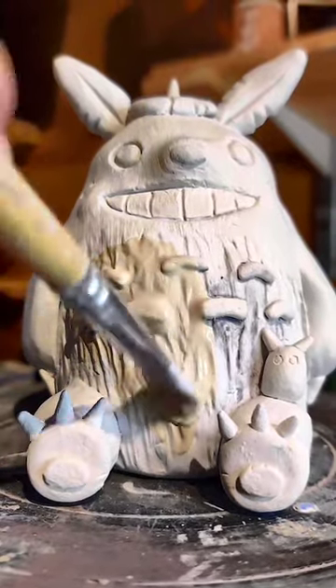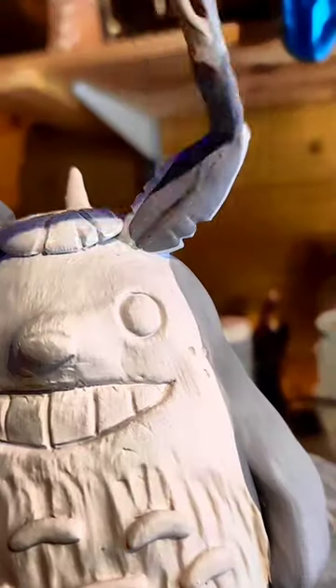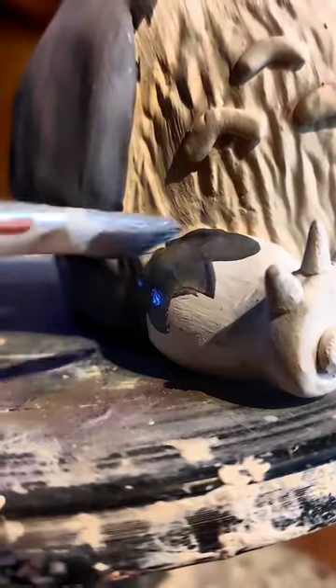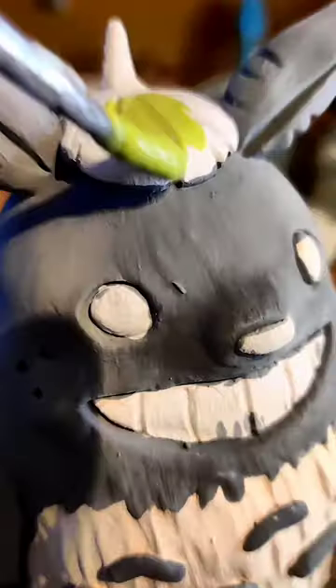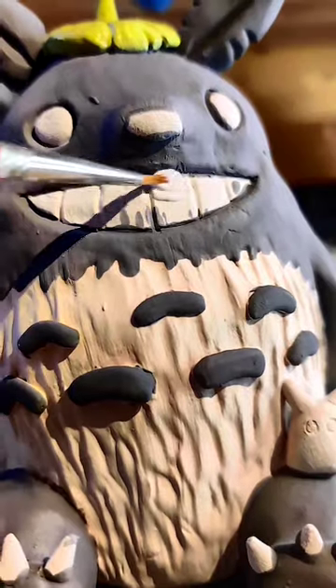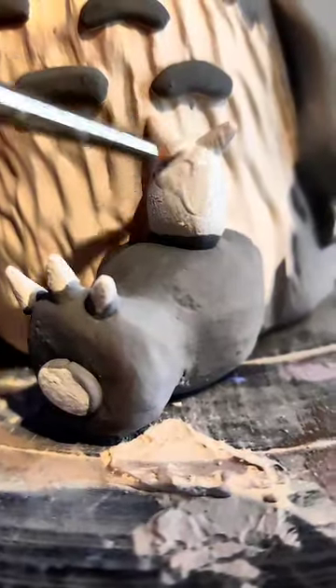Have you ever wondered how much paint weighs? You might be surprised to hear that it's actually quite a lot. In fact, in the 1980s, NASA decided not to paint their shuttles white as the paint would weigh an extra 600 pounds. And if you fancy a red violin, you can't paint it in cadmium red because it's literally too heavy and it changes the sound.